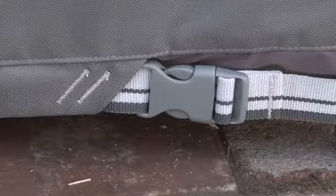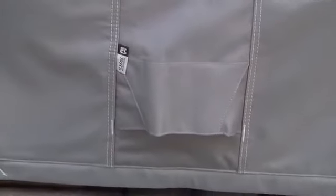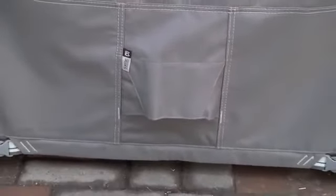Extra buckles, easy glide straps and adjustable hem cords keep your furniture protected while giving it a tailored look. Structured vents prevent condensation while ensuring maximum air flow in all weather conditions for the life of the cover.